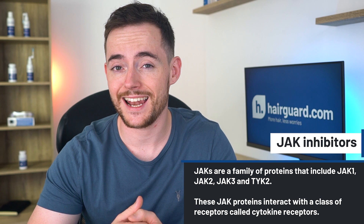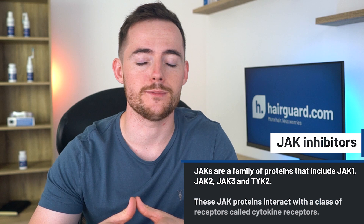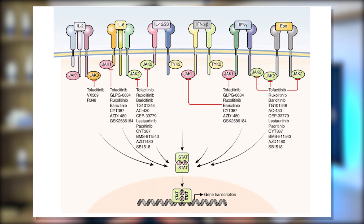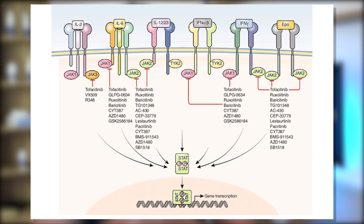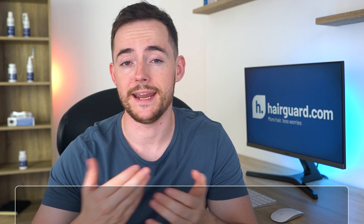These JAK proteins interact with a class of receptors called cytokine receptors. As the name suggests, cytokine receptors are bound to and activated by molecules called cytokines. When a cytokine binds to the cytokine receptor on the external surface of the cell membrane, this activates the JAK signaling system on the other side of the cell membrane. The JAK system then sends the cytokine signal to the cell nucleus, which regulates the expression of various genes. By inhibiting the JAK protein, the JAK inhibitor basically kills the signal before it reaches the cell nucleus, essentially neutralizing the action of the cytokines.